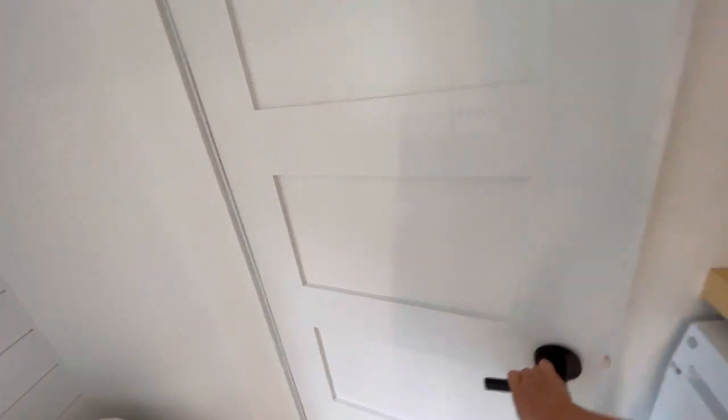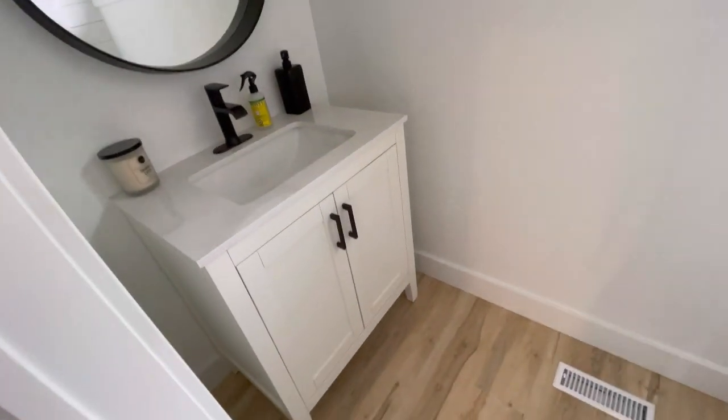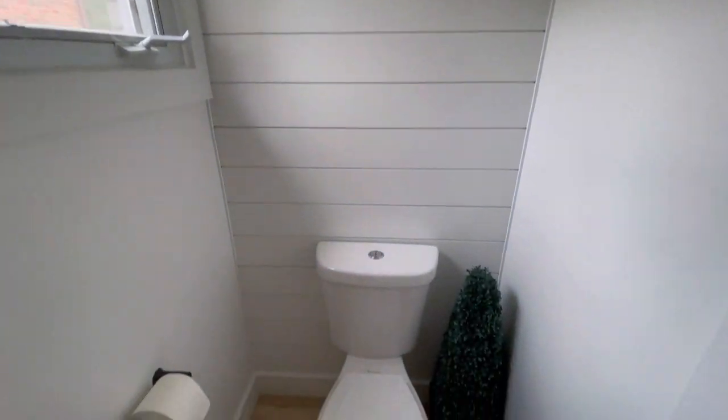Let's take a look at the bathroom. Mary Maid's cleaned yesterday so it should be clean! In here we've replaced the vanity, painted everything, added a shiplap wall, and put in a new toilet.